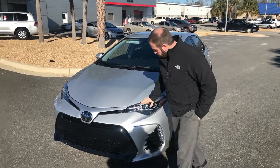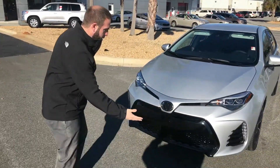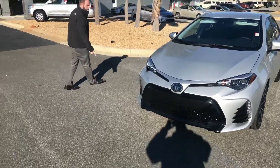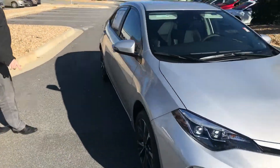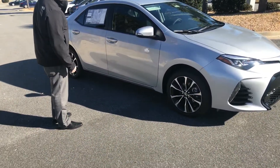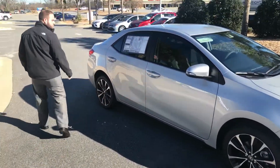You also have the nice looking grille on the sports edition as well. If you'll follow me around, we have a special wheel package — 17-inch machine alloy wheels right here on the Camry SE. Very clean looking silver color.